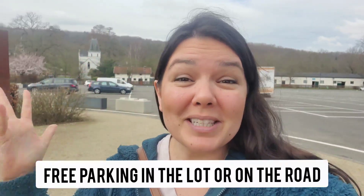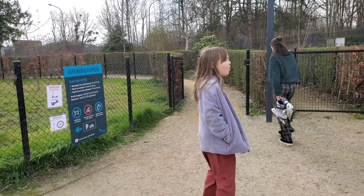Hey everyone, welcome back to the channel. Today we're at the Provincial Domain Huizingen — please don't hate me for how I said that, it's in Dutch and I don't speak Dutch. Anyway, we just got here, we parked right here, and we're gonna go see all the cool stuff. I'm gonna show you everything you need to know about this place and how amazing it is — I can tell already it's gonna be so cool.